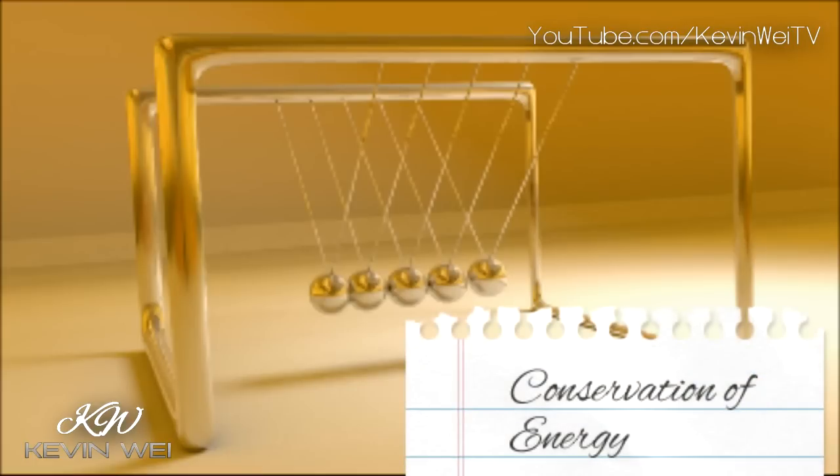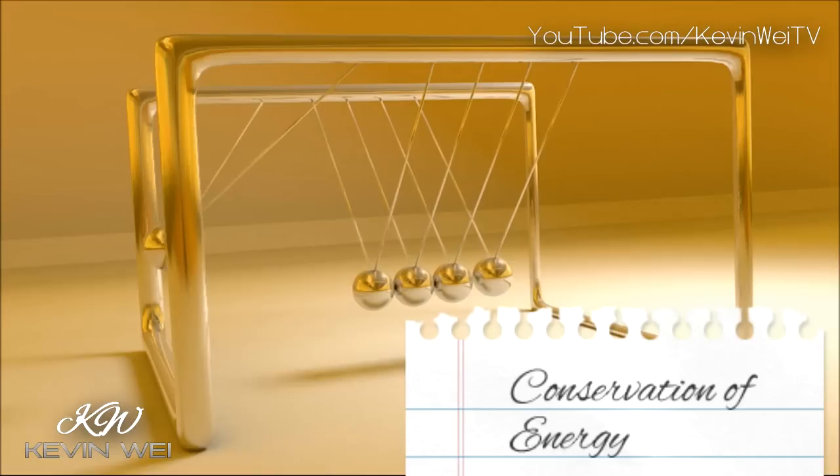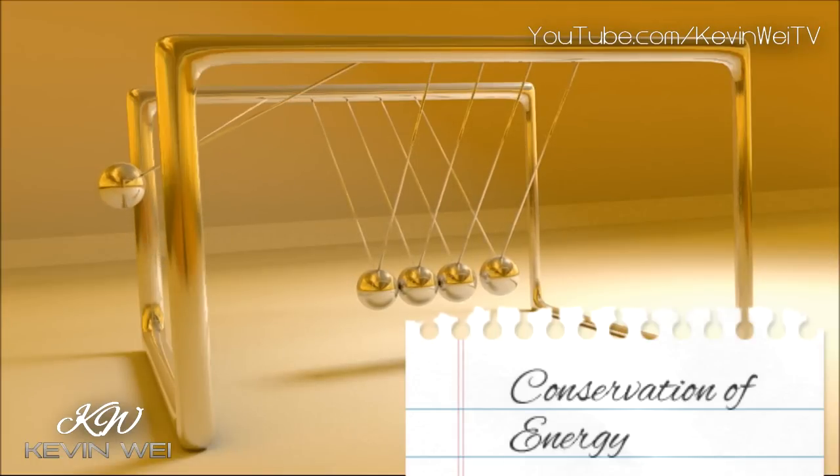Also, energy is conserved. As the first ball is raised, the system's gravitational potential energy increases. When it's released, the ball gains kinetic energy.